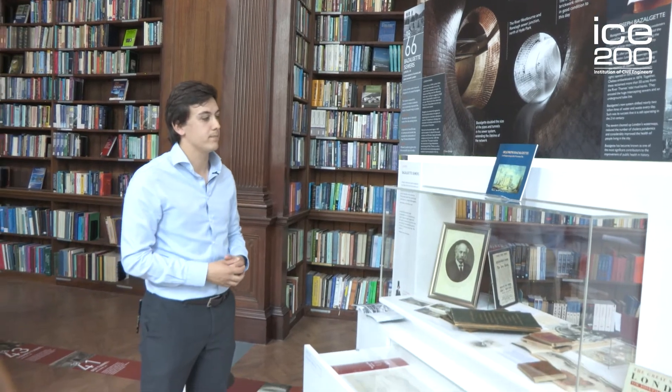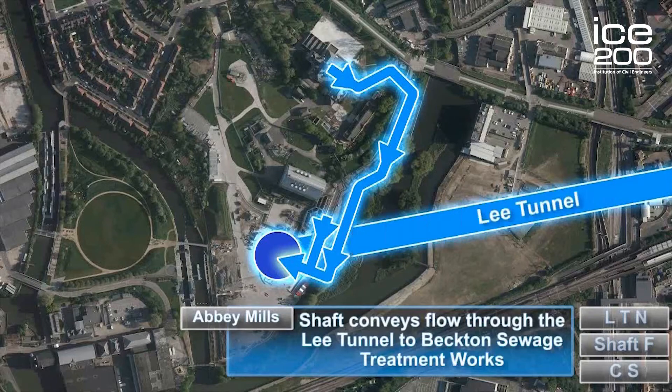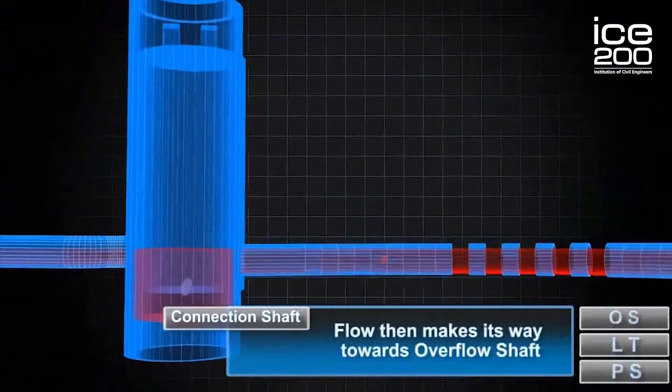On the other side we see Bazalgette's sewers, which became the Embankment and revolutionized how we deal with public health globally. Civil engineers always have to come up with new solutions, but often the problems aren't that different. We've just seen Bazalgette's sewers; our next display goes through the 21st century equivalent of that problem with the Lee Tunnel.